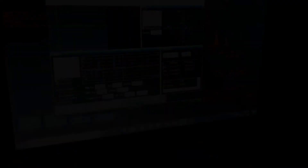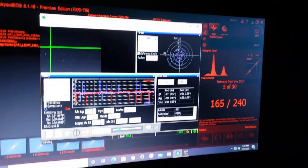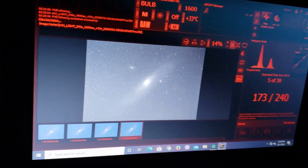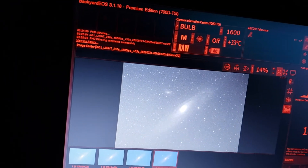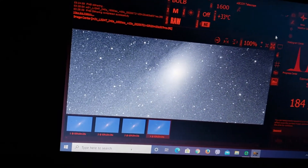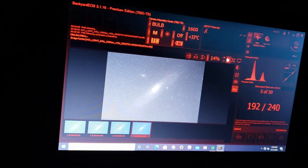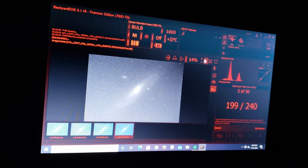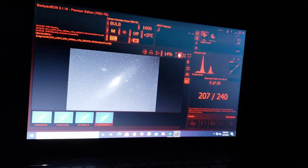Guiding tonight is pretty decent. Here's a look at my guiding as I'm working the Andromeda Galaxy — I'm five subs in, doing 240-second exposures, and my total RMS error is 0.95, so it's not the greatest tonight but not horrible. And there's one of the subs I've gotten on the Andromeda Galaxy. Stars are looking good, quite pinpoint, and there's a lot of detail visible. These are dark skies here in Florida. Should hopefully be getting some good data tonight and probably tomorrow night — maybe get five or six hours of data on the Andromeda Galaxy.